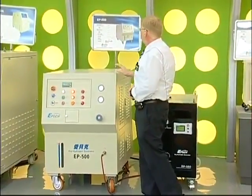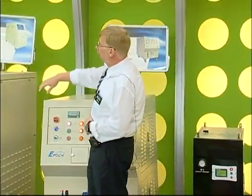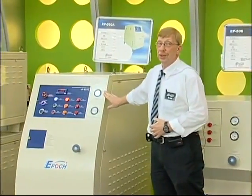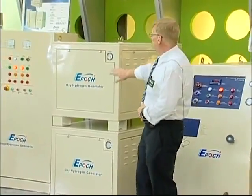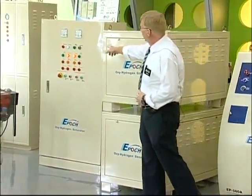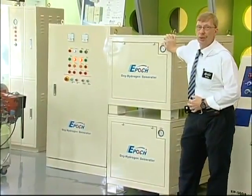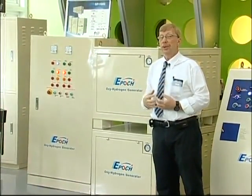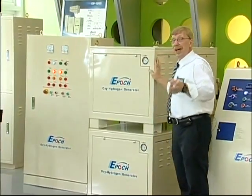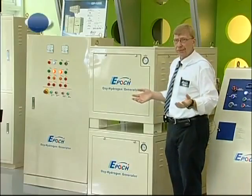We move up to our EP-500, which produces 3,600 liters of gas per hour — about double what the EP-350 does. Then we move up the line to our EP-560, which produces 5,600 liters per hour. Then we move up to our larger unit, the EP-1000. The EP-1000 has two large chambers for producing gas, a control unit, and a temperature control unit. It produces 10,200 liters of gas per hour. These units can also be linked together, so we can produce as much fuel as you need. For example, if you need half a million liters of fuel per hour, we simply connect 43 sets of these together.